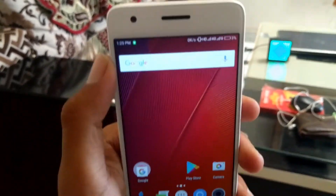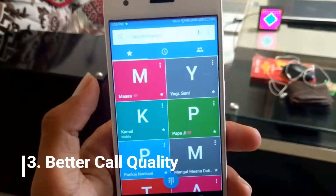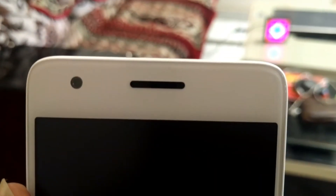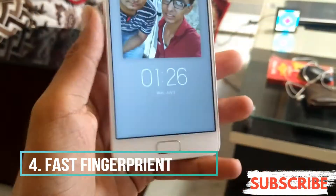Let's talk about the call quality and the volume of the speaker. I have no problem with the call quality — its call quality is very good and the earpiece is very clear, like a Motorola phone. The sound is very clear and very good.